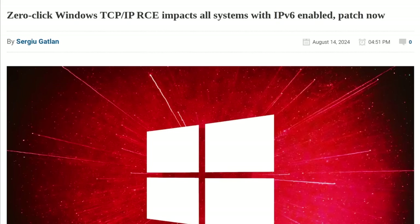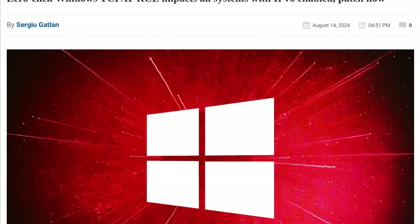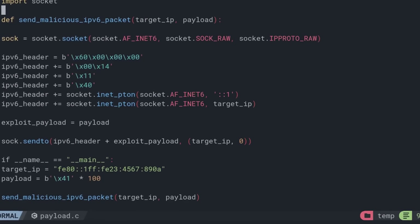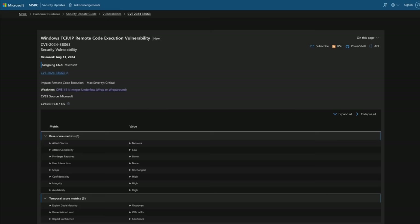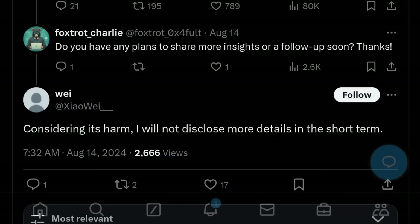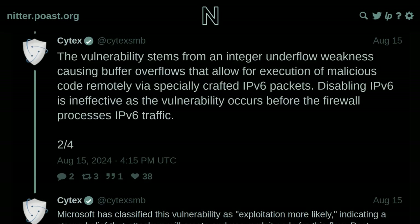This exploit allows an attacker to get remote code execution on vulnerable Windows machines if they are able to send some specially crafted IPv6 packets to them. There are patches available from Microsoft for the affected systems, so go ahead and apply those patches to your systems if you need to, because this bug is super serious. The vulnerability stems from an integer underflow causing a buffer overflow that allows for remote code execution via specially crafted IPv6 packets.